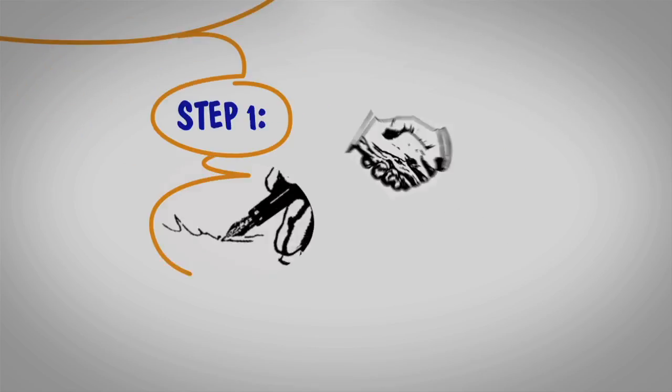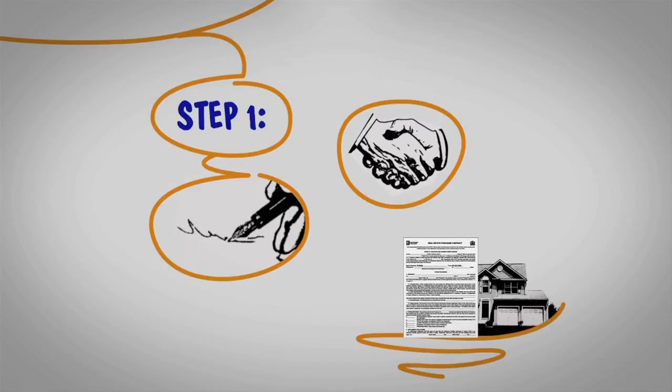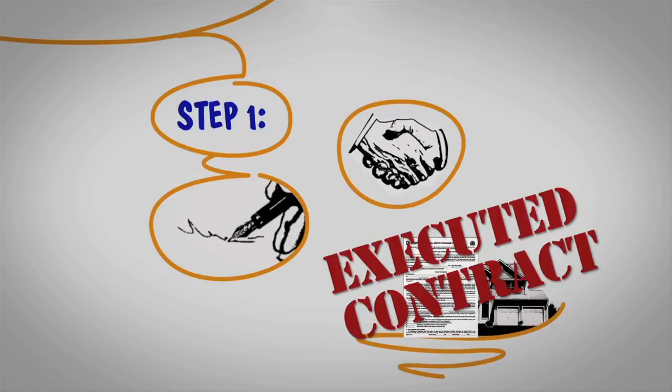Step one: after you and the buyer signed and agreed to the terms of the sale of your house, we have an executed contract.